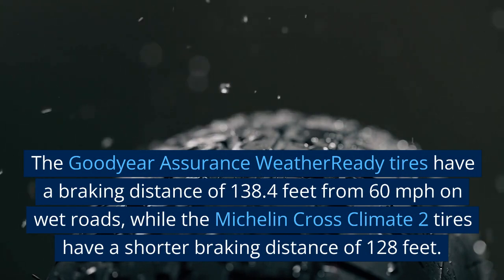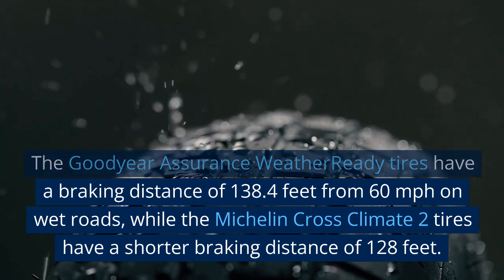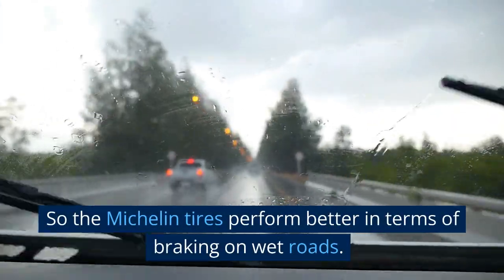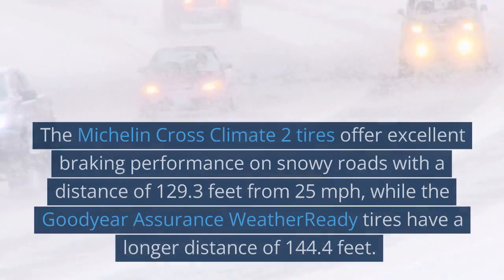Braking force on wet roads: the Goodyear Assurance WeatherReady tires have a braking distance of 138.4 feet from 60 miles per hour on wet roads, while the Michelin CrossClimate 2 tires have a shorter braking distance of 128 feet. So the Michelin tires perform better in terms of braking on wet roads.